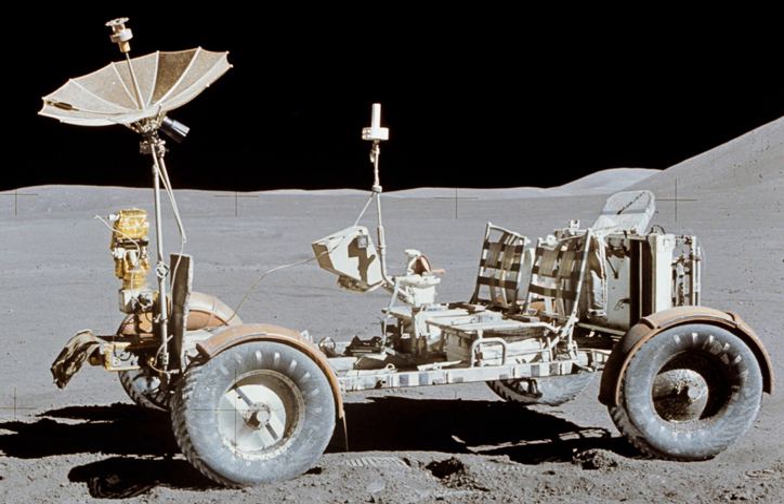Astronaut deployment of the LRV from the LM's open Quadrant 1 bay was achieved with a system of pulleys and braked reels using ropes and cloth tapes. The rover was folded and stored in the bay with the underside of the chassis facing out. One astronaut would climb the egress ladder on the LM and release the rover, which would then be slowly tilted out by the second astronaut on the ground through the use of reels and tapes. As the rover was let down from the bay, most of the deployment was automatic: the rear wheels folded out and locked in place, and when they touched the ground, the front of the rover could be unfolded, the wheels deployed, and the entire frame let down to the surface by pulleys. Cabling, pins, and tripods would then be removed and the seats and footrests raised. After switching on all the electronics, the vehicle was ready to back away from the LM.